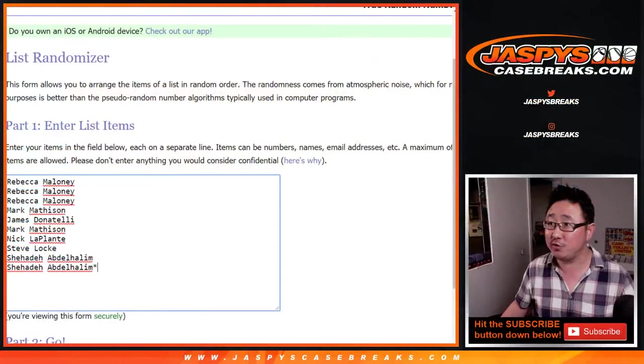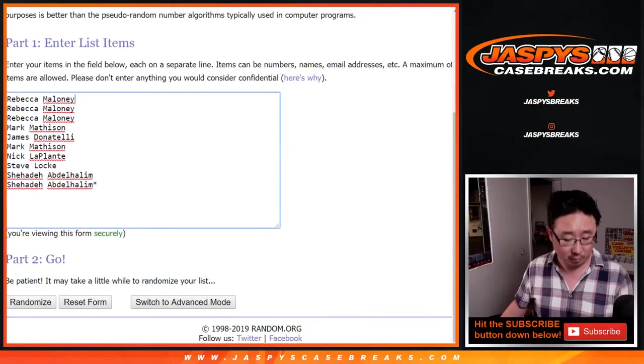Big thanks to all of these folks for getting into it. We have 1, 2, 3, 4, 5, 6, 7, 8, 9, and 10 spots.